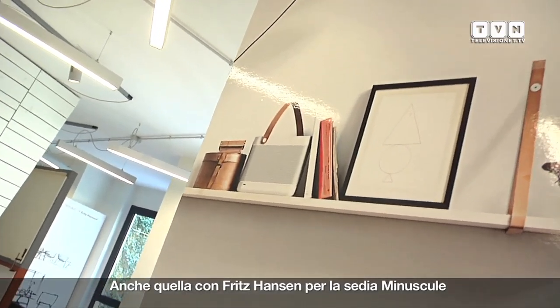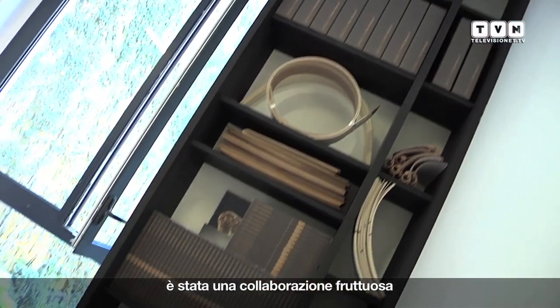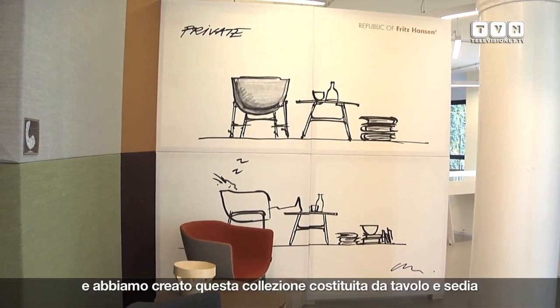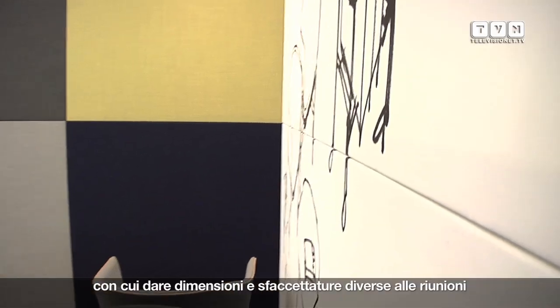It was also a very nice collaboration with Fritjansen on the Minuscule chair. We started by looking into the meeting situation, and then we did this collection of a chair and a table where you can create different landscapes for in-between meetings. That was the main idea.